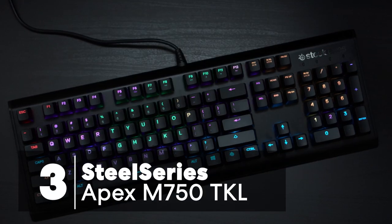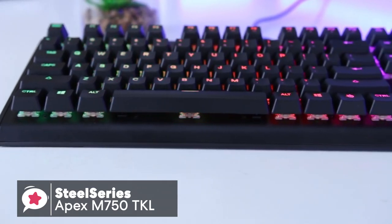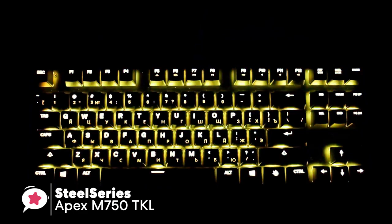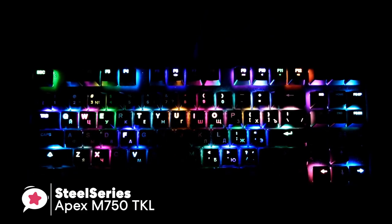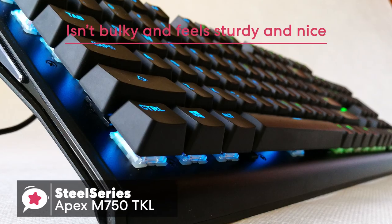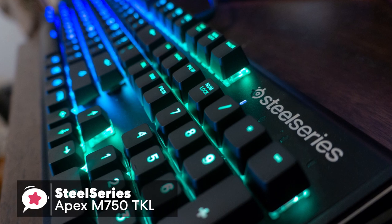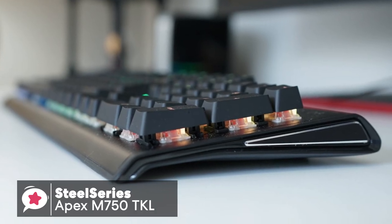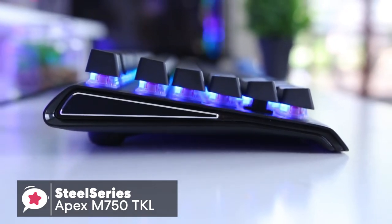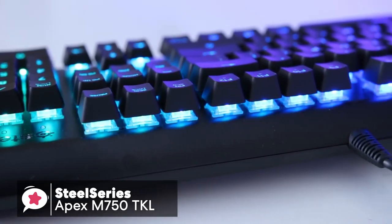At number 3 is the SteelSeries Apex M750 TKL Keyboard. The Apex M750 is a compact, 10-keyless gaming keyboard engineered without compromise, with QX2 mechanical switches and real-time Discord and in-game notifications. Design-wise, it has a lovely weight to it without being too bulky, and feels sturdy and nice. It looks relatively slick and clean with its black aluminum finish. On each side of the keyboard it has a triangle shape which slims and curves slightly down towards the front. Inside each edge is a black aluminum plate with silver bevel edges. Design is important for a cool-looking setup, and this keyboard doesn't disappoint.